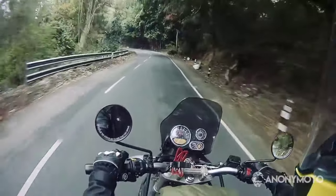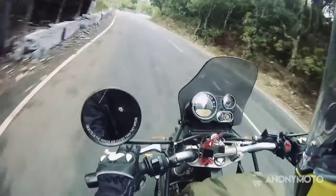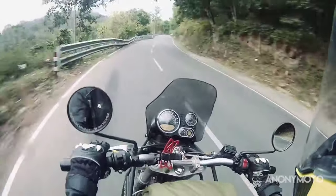Royal Enfield stays tight-lipped regarding the launch of the 2021 Himalayan. Speculations say that the new model could break cover by the end of this month.